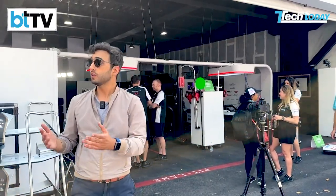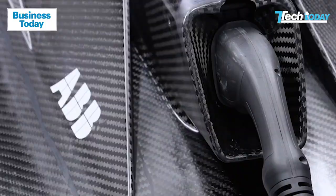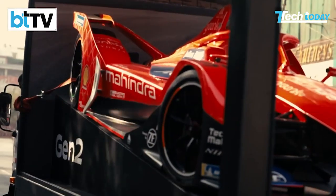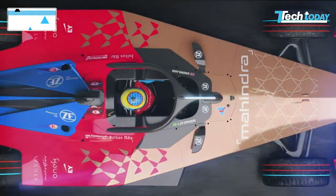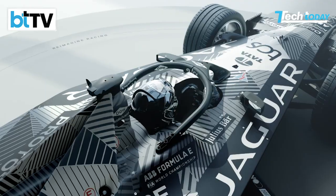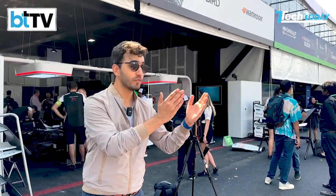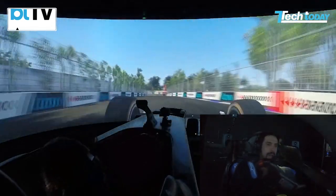Across the Formula E line-up, you might have the same tyres provided by the FIA, you might have similar charging infrastructure from ABB, but what really does change is your technology partnership. And that's where the India connect is there, and it's incredibly strong. Jaguar TCS being one, Mahindra Racing with a strong India connect as well. Jaguar, obviously owned by the Tata Group, has TCS as a partner which gives them a plethora of insights on how you should brake, how you should prepare for the next round. Simulator experiences are all powered by their technology partners.